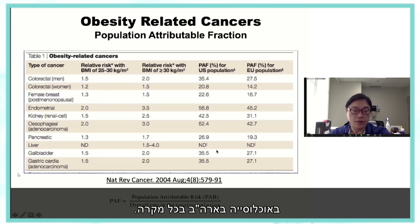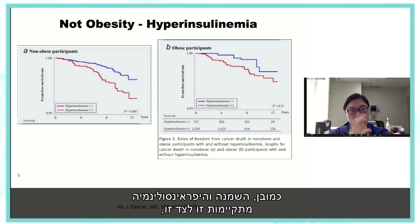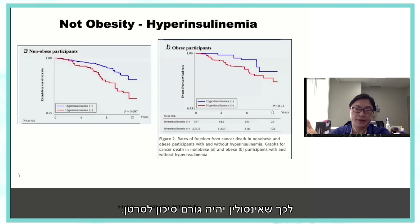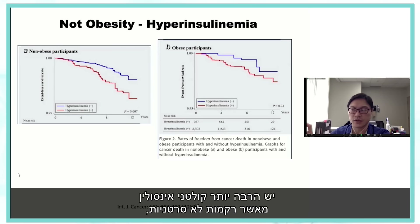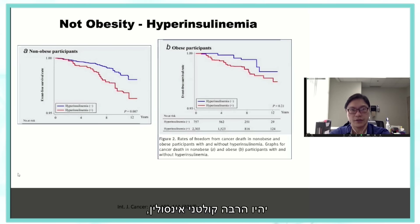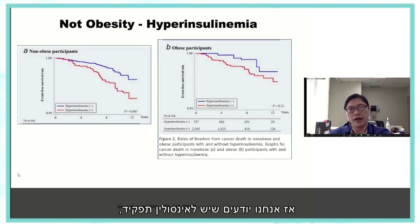It may not be just obesity itself, but more specifically hyperinsulinemia. Obesity and hyperinsulinemia go together, and there is a very strong biological reason why insulin would be a risk factor for cancer. Many cancers — such as breast cancer — have far more insulin receptors than non-cancerous tissue. Normal breast tissue has no reason to have many insulin receptors, but breast cancer has about six times the amount. So we know insulin plays a role.